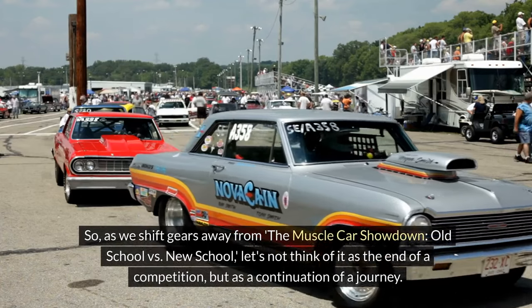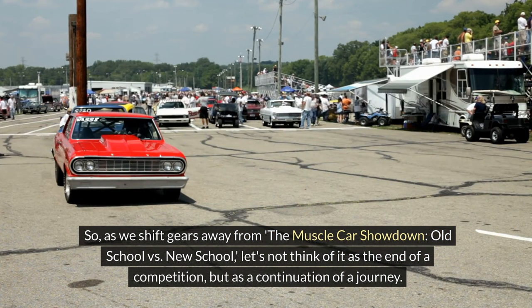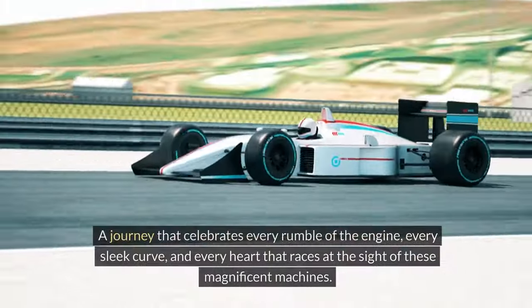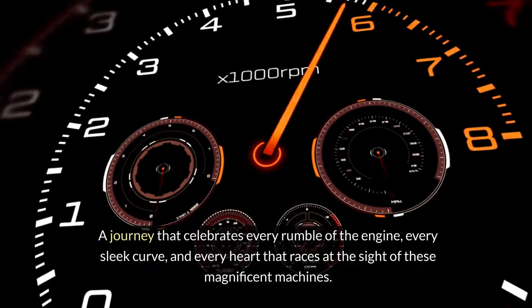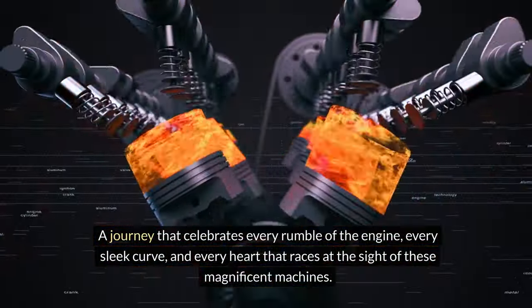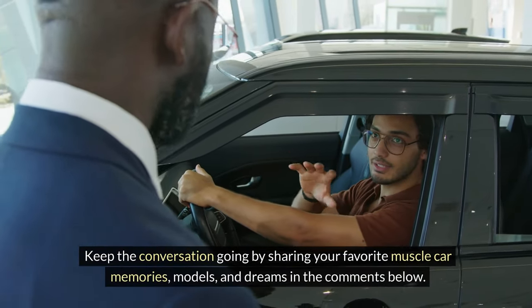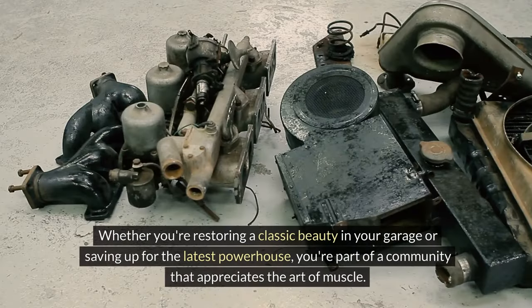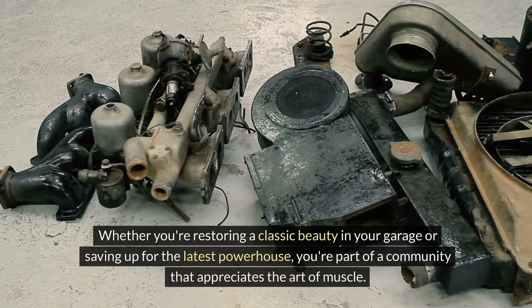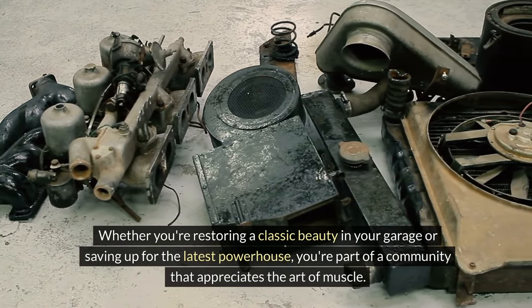As we shift gears away from the muscle car showdown, old school vs. new school, let's not think of it as the end of a competition but as a continuation of a journey — one that celebrates every rumble of the engine, every sleek curve, and every heart that races at the sight of these magnificent machines. Keep the conversation going by sharing your favorite muscle car memories, models, and dreams in the comments below. Whether you're restoring a classic beauty in your garage or saving up for the latest powerhouse, you're part of a community that appreciates the art of muscle.